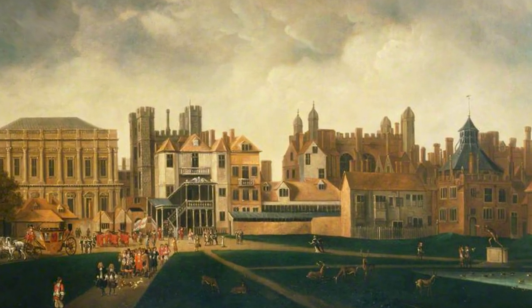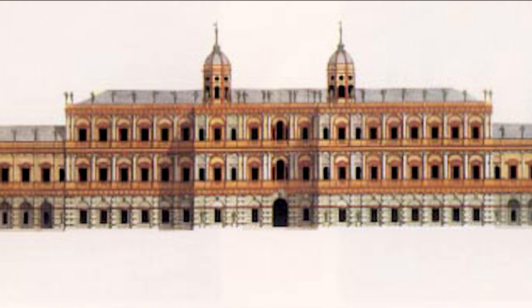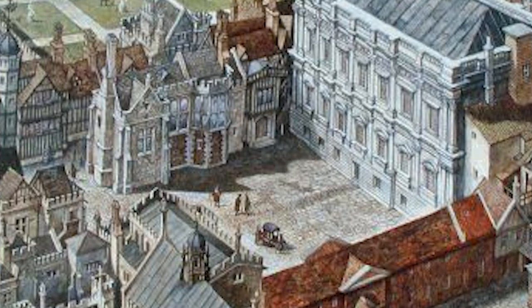Each newly unearthed artifact takes us deeper into comprehending the magnificence of Whitehall Palace in its heyday and the characters who inhabited its royal chambers. By virtue of its size alone, Whitehall Palace represents the formidable power, wealth, and visibility the Tudors attained. Uncovering its architectural remains allows us to visualize the ambitious rulers who shaped European history within these very walls. We can only imagine what other finds await.